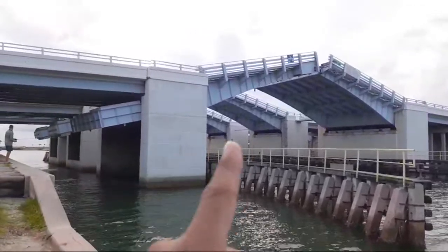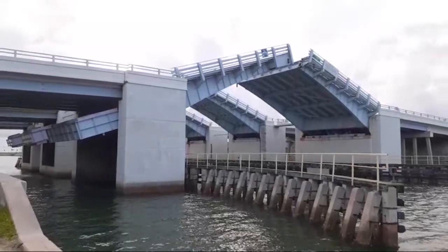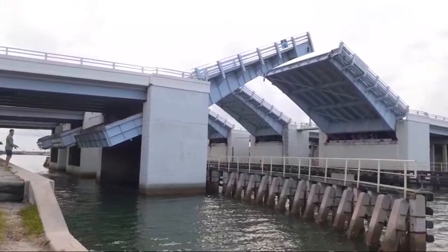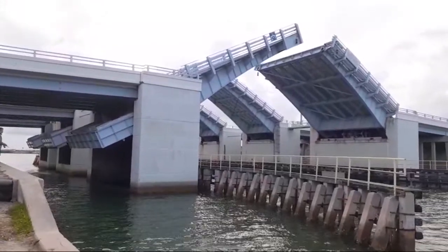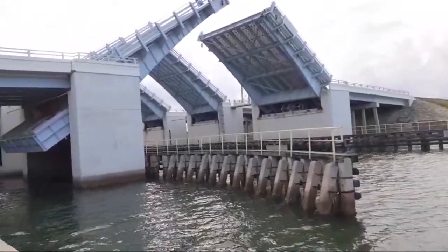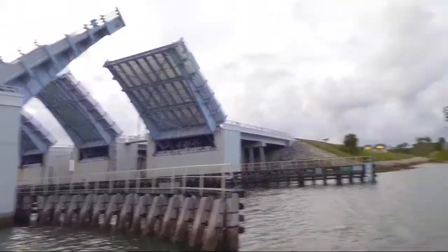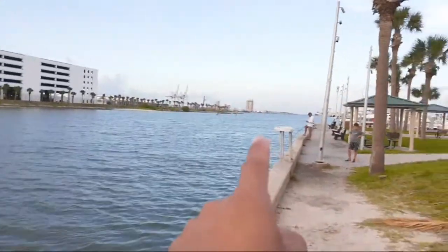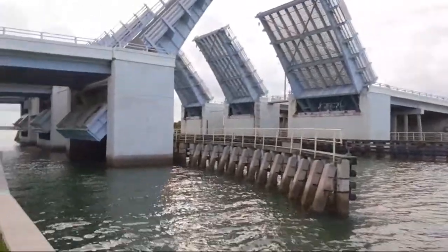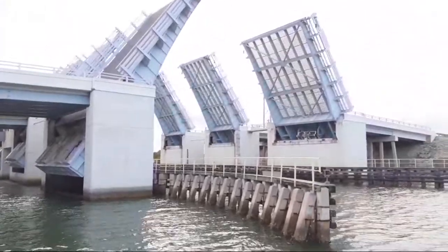All of them are going up — both lanes, all four lanes — which means a big ship is coming through. There's somebody on a paddleboard out there, which is kind of weird. Anyhow, they are raising the bridge up, which means there's a big sailboat or something coming through.